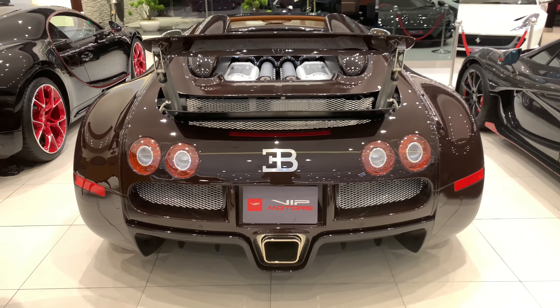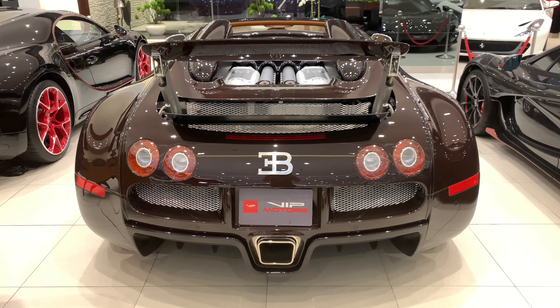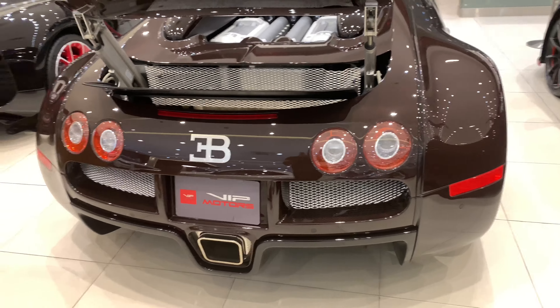Let's talk about the view from the back — it's a beast. This is one of my favorite cars. Amazing.